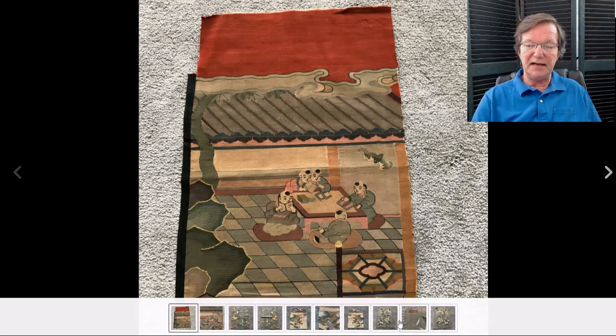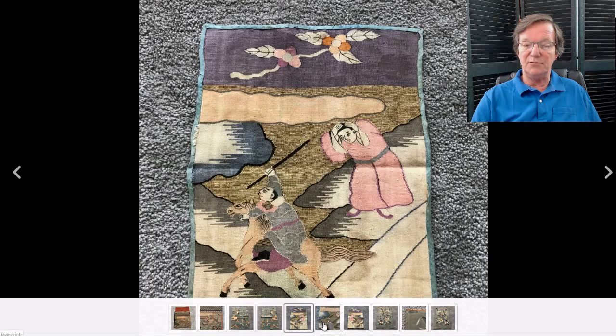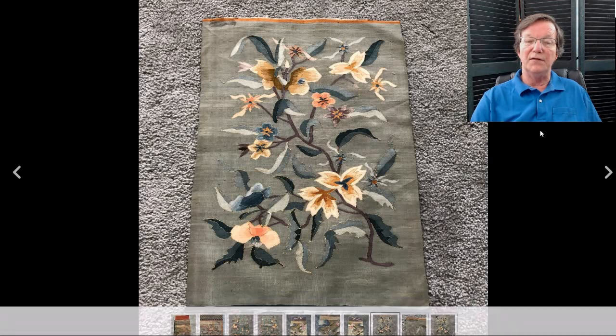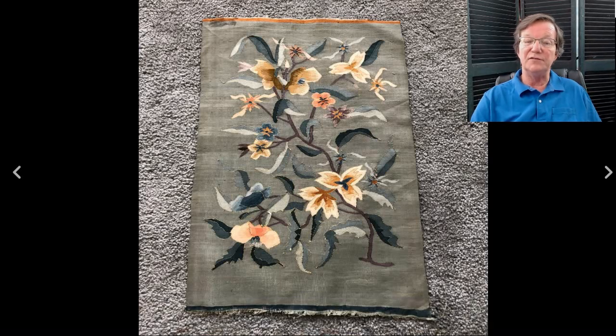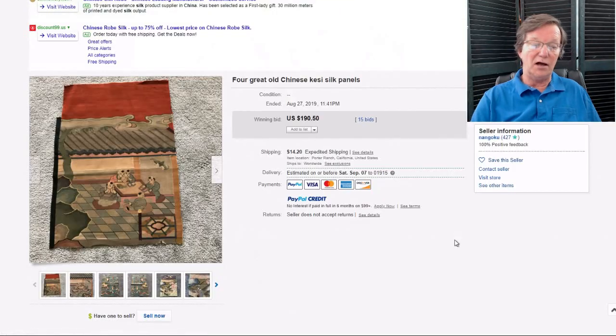These were sort of a bargain of the week — a nice little set of kesi panels. I like kesi work, I like the color, I like the way they're done. These are late 19th century ones, and I think there were four of them. There's a nice floral one with an unusual pattern with the flowers like that. All four of them went for just $190. If one of you got it, good. But as I always say — leave a bid, leave a bid, leave a bid.